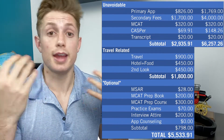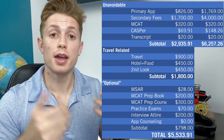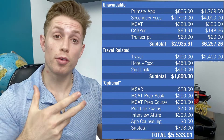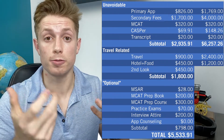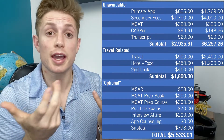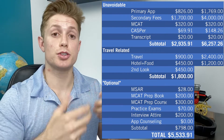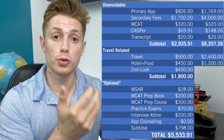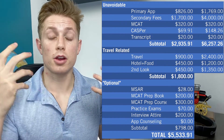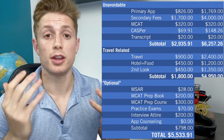Assuming you might attend eight interviews if you apply to 40 schools, at $300 per trip that's $2,400 in travel expenses, then another $1,200 for hotel and food at $150 per interview day. Someone might also attend about three second looks — that's reasonable and supported by the data — adding hotel, travel, and food costs totaling another $1,350, bringing our subtotal of travel expenses for this not unrealistic case to $4,950.